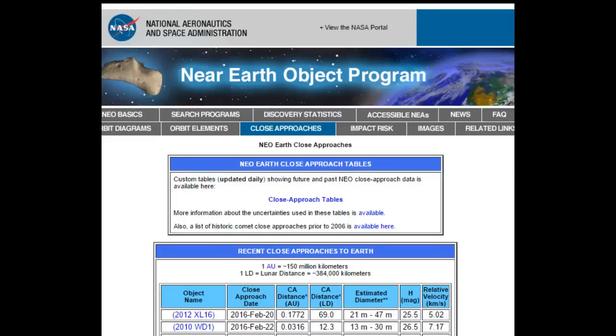I found this interesting. NASA JPL Jet Propulsion Lab, which is a division of NASA, they have conflicting information out on a close approach of an asteroid that's coming near the beginning of March.